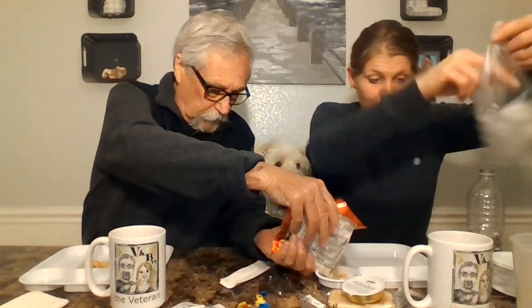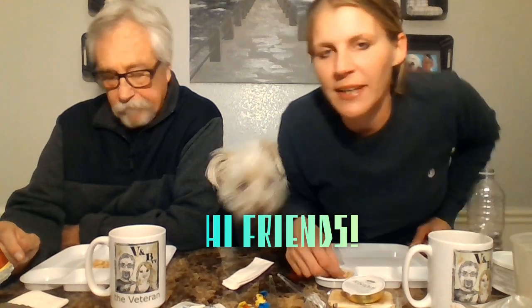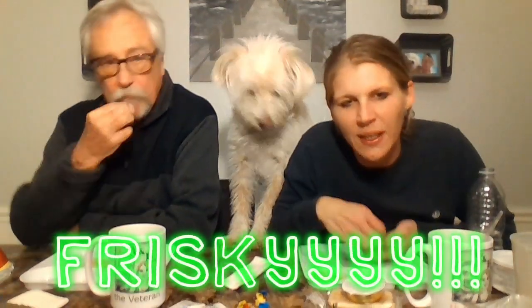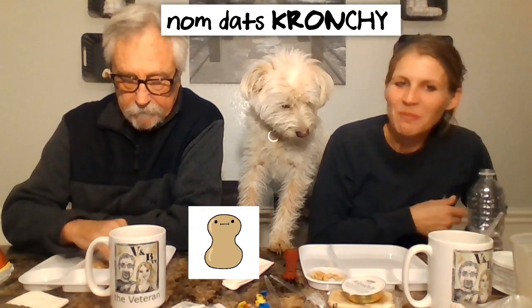Say hi to everyone, Toby! Hi subscribers! Funny story — last night Toby got frisky before bed and decided to grab onto my face, hence the scratches on both sides of my face. The nuts are lightly salted — they don't taste old. Not bad at all!